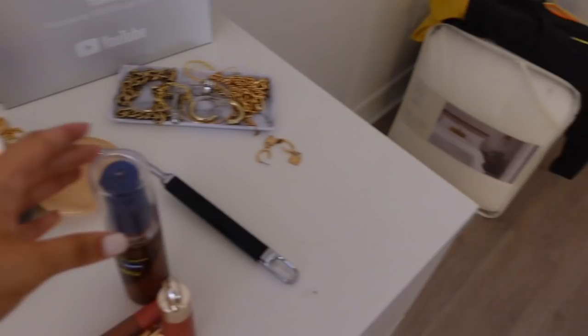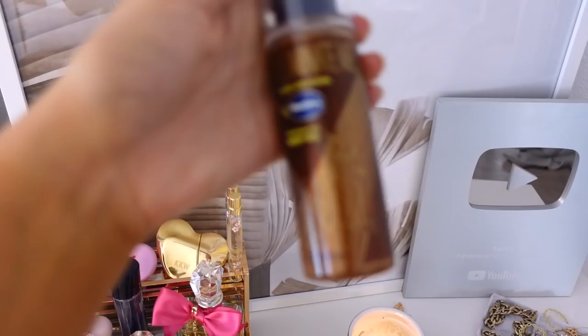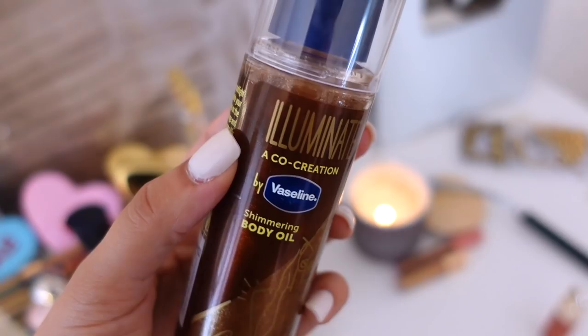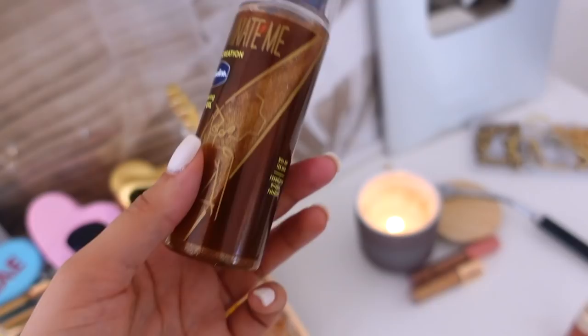I'm gonna go over my makeup details for today and also my OOTD. I got this from Walmart the other day — it's from Vaseline, I've never seen this before, and it's gonna look so gorgeous on darker skin tones. This is the product I got from Walmart, it was only ten dollars. Look how beautiful this color is — it does make you look a little bit too oily.